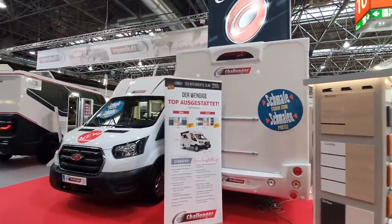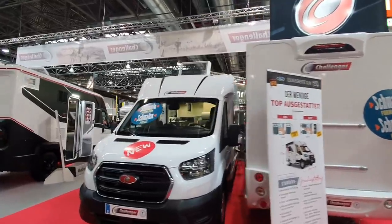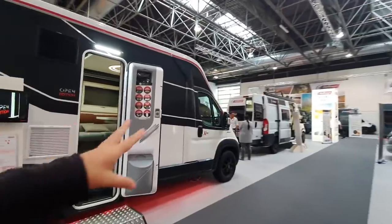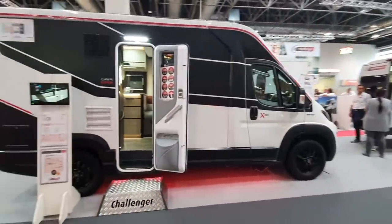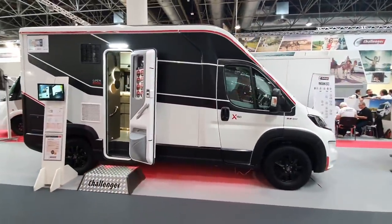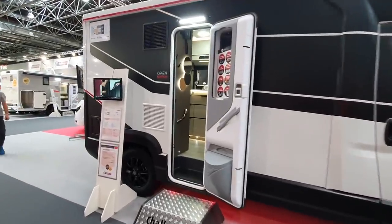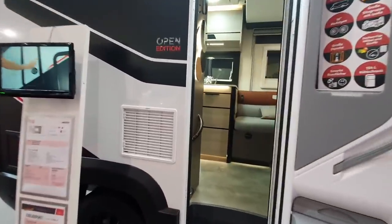Right, I want to show you another sort of narrow, useful little van, which is this one here — the X150. The dog did a review of this when it came out. And I shall now take you inside and also give you the cost. This is a six-meter van.